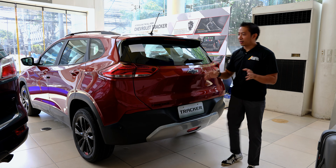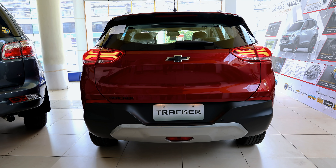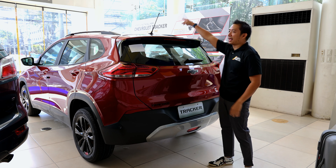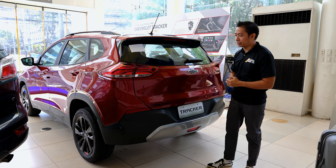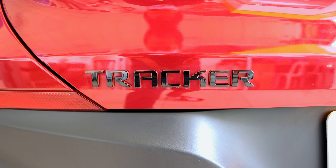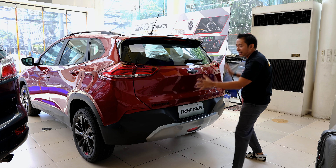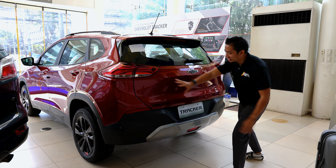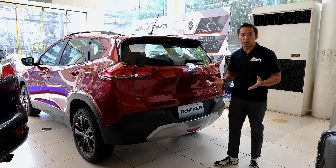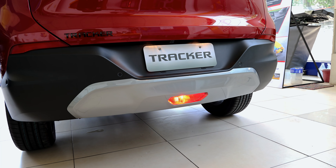The rear end of the Redline Tracker gets LED taillights versus the bulbs found in the base model LS. Lighting is one of the biggest exterior differences between the two variants, along with the panoramic sunroof found in this Redline trim. We also get a blacked-out bowtie badge and a blacked-out Tracker badge with red accents. The rear end gets enough lines and creases to keep things interesting, and true to being a rugged crossover, we also get a full rear skid plate that houses the rear fog lamps.